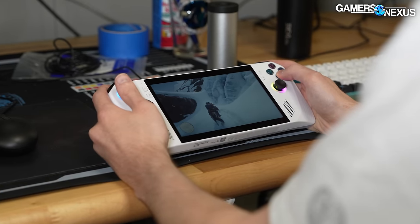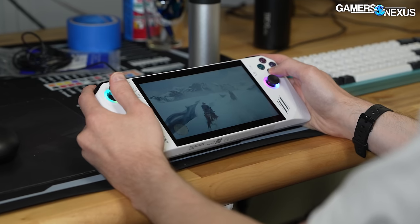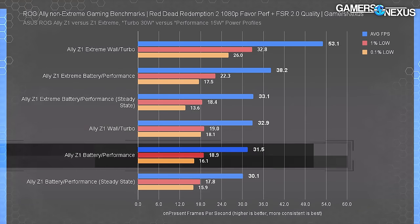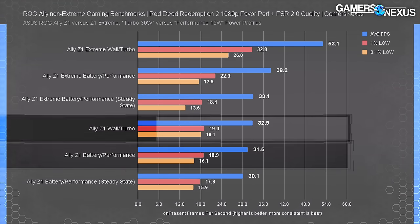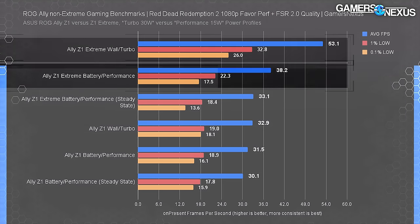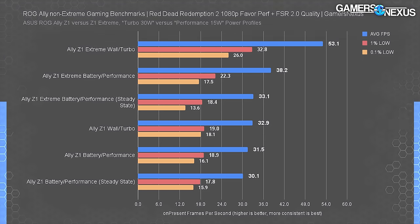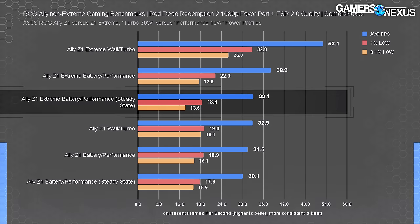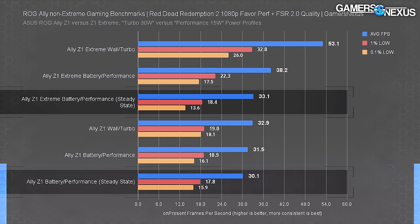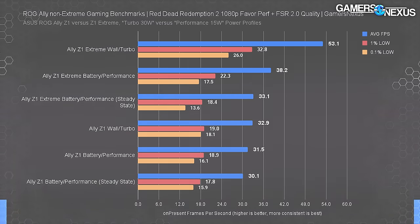In Red Dead Redemption 2 using the lowest favor-performance preset with FSR 2.0 Quality at 720p upscaled to 1080p, the Z1 averaged 32 FPS on battery with little improvement on wall power. The Z1 Extreme averaged 38.2 FPS — a 21% advantage on battery and 61% on wall power at 53 FPS. At steady state STAPM the extreme's advantage drops to only 10% over the non-extreme's 33.1 FPS.